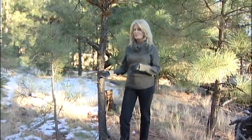Dwarf mistletoe is a parasitic flowering plant that's host-specific to members of the pine family and it's completely dependent on them for nutrients. In overcrowded stands of ponderosa pine trees like this one in the Coconino National Forest, dwarf mistletoe can be as infectious as holiday cheer.